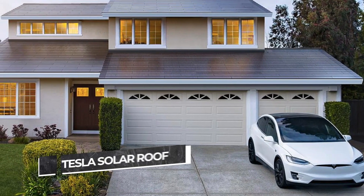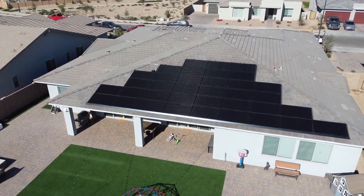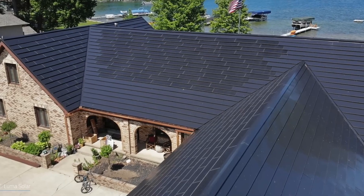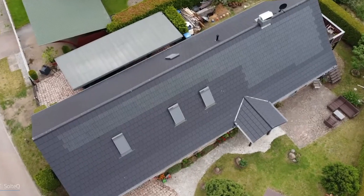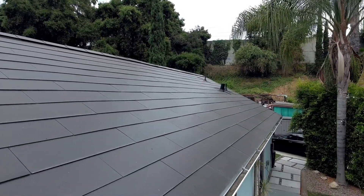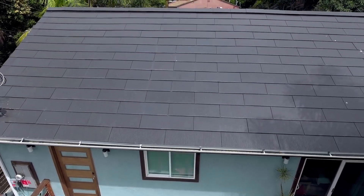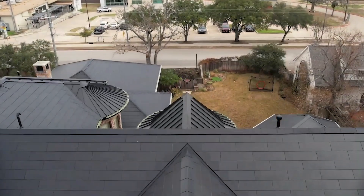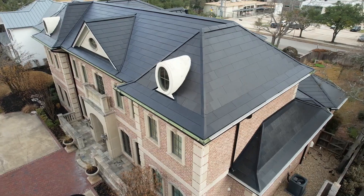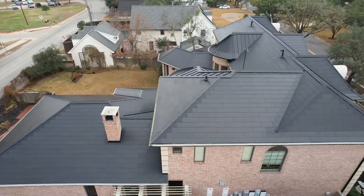The Tesla solar roof has all of the great promise you would expect from the innovative company founded by Elon Musk. Instead of using panels, the concept turns your entire roof into your solar array. The Tesla solar roof uses tempered glass panels that replace your standard shingles, providing the same protection you'd expect from a traditional roof while also capturing solar energy. The Tesla solar roof is novel, but less proven and harder to transfer to another home if you move, because the tiles are custom-made for each roof.